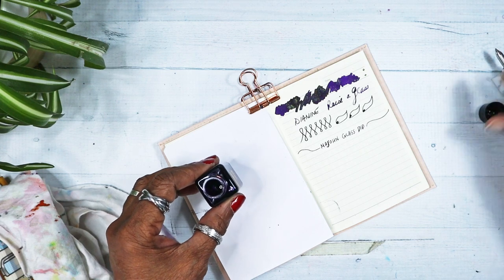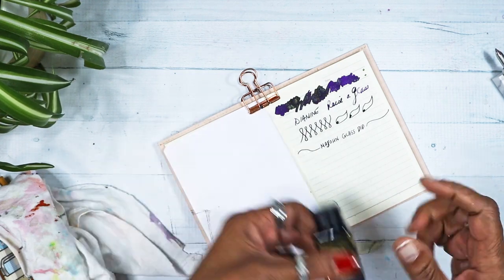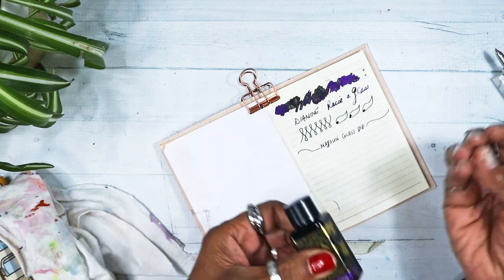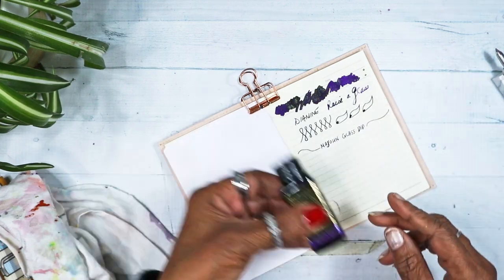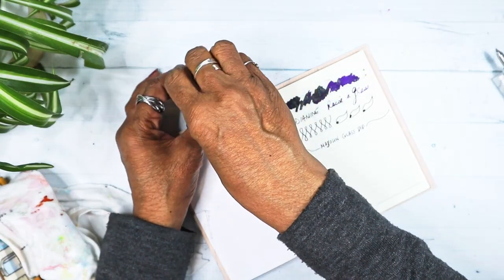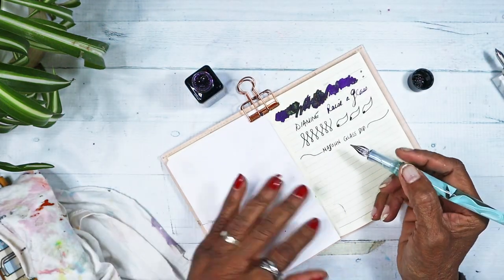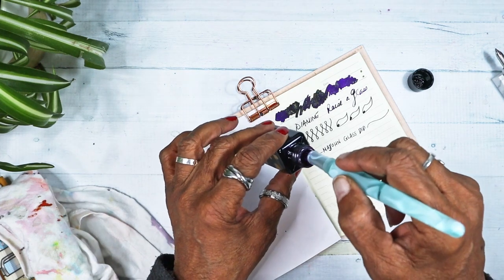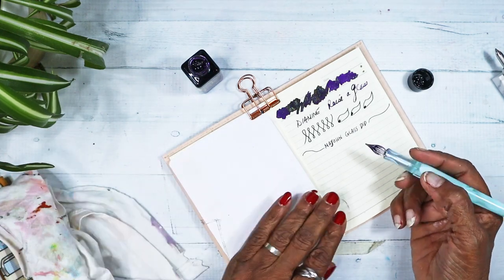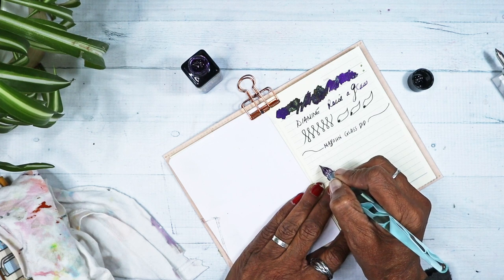Okay, initial thoughts — but first I want to shake this up one more time. I was explaining to a friend that the reason I shake it so often is because it's a dip pen, and what's on the nib is all the ink I'm going to get. But in a fountain pen the ink travels downward, so if I shake it up once I can usually get lots of particles showing up. So — initial thoughts, last initial thoughts for the 2023 Diamine inkvent series!